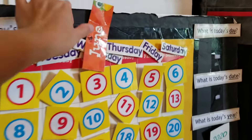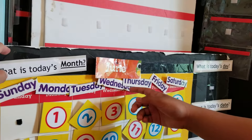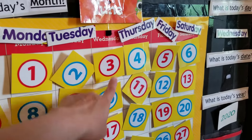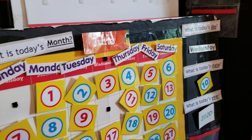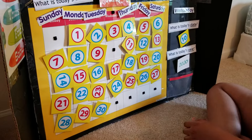And what is today's day? Today is Wednesday. And what's today's date? Today's date is the 10th. Nice job. And the year is 2020. Good job, K-Chef. Very good.